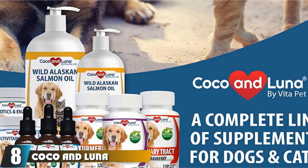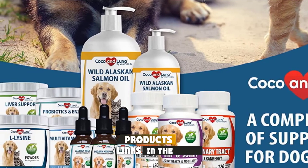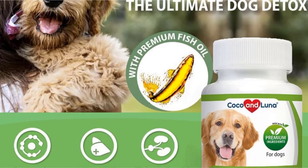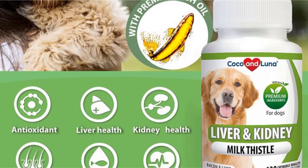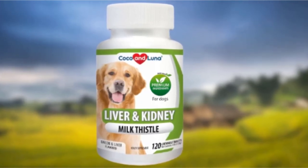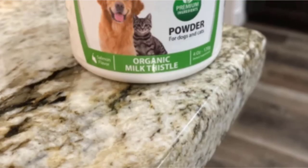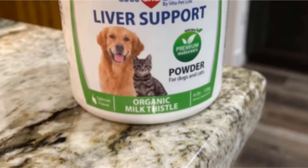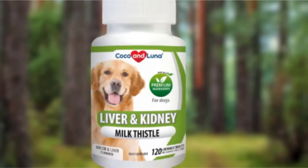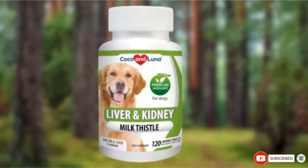The number 8 position is held by Cocoa and Luna Milk Thistle Liver, Kidney, and Bladder Support for Dogs. Studies suggest that fish oil may also be beneficial for dogs with kidney disease. This supplement from Vita Pet Life relies on a blend of fish oils and milk thistle, a flowering herb, to support kidney health and prevent stones. It contains EPA and DHA for renal, brain, heart, and liver support, and comes in a bite-sized tablet. It also includes potassium and folic acid. Customers have noticed improvements in their dogs with kidney and liver issues, including better blood work results since starting the supplement.